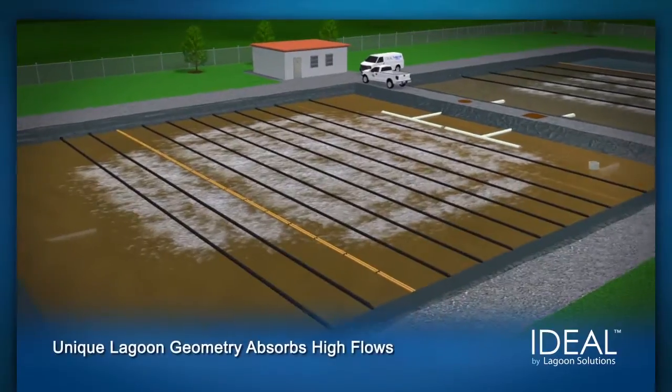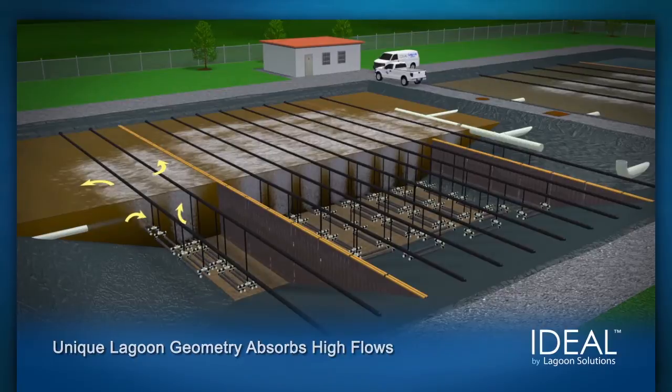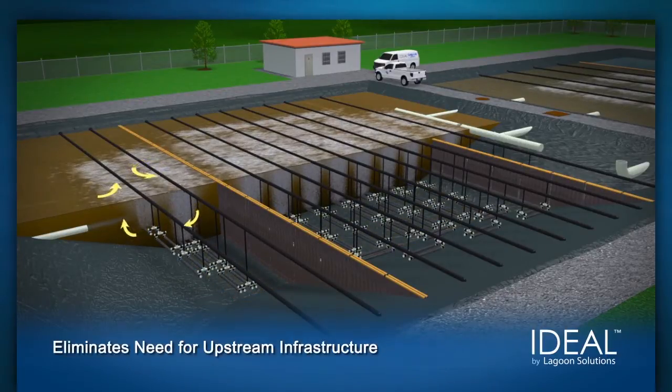Unique lagoon geometry allows the IDEAL bioreactor to readily absorb high flows, thereby eliminating the need for equalization tanks, pumps, flow management, and the associated costs.